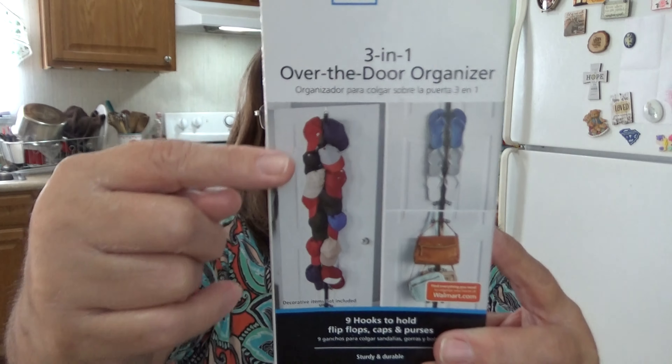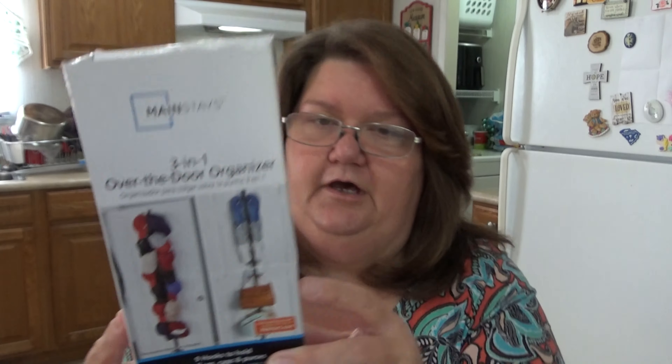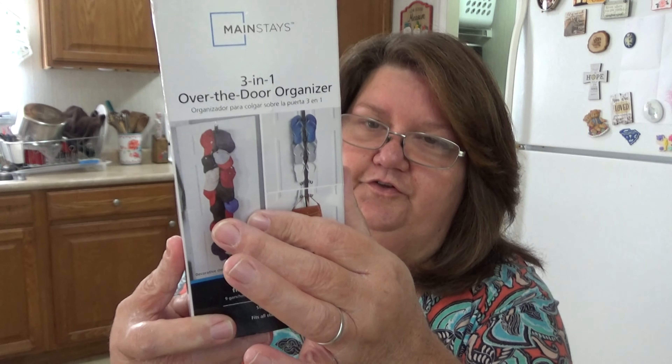The next three items are from His House, my little local thrift store. This is a Mainstays three-in-one over-the-door organizer — I've been looking for one of these. My husband has a lot of hats and I've been trying to display them where he can see what he's got. You can hang it on the door and put all those hats on it. I've got some hanging in my closet and some on a shelf, so we'll probably put these on my closet door. He only charged me $2 for all three pieces I'm showing you.